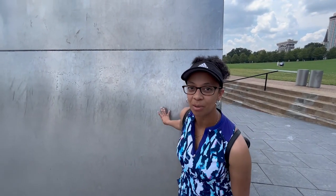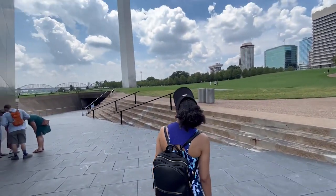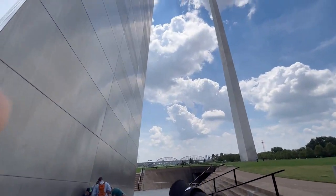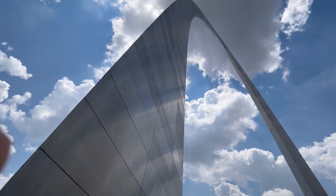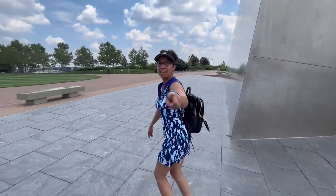In less than an hour, I'm going to be inside this metal tube heading all the way up to the top. I don't have any facts about it because I have to learn about it on the tour. Look at how high we're about to go up. I can't wait! But let's get on the boat before we miss it.